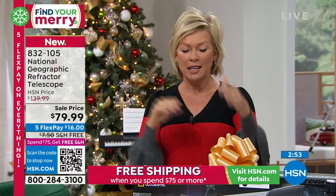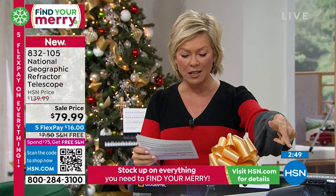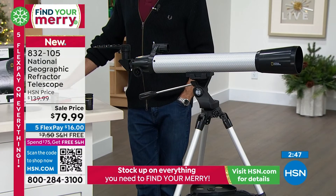This model is really nice feature for feature. You get the telescope, you get the tripod, you get the eyepiece with the accessory tray, and there's a lithium ion cell battery included.